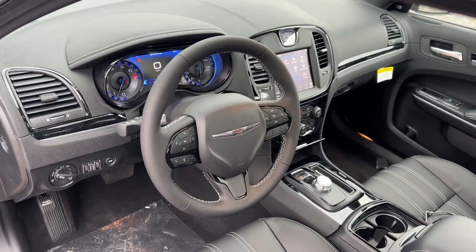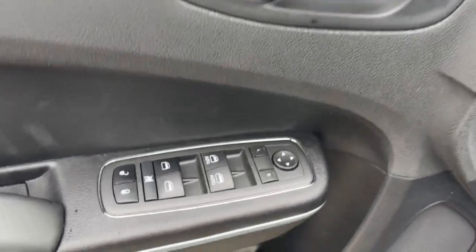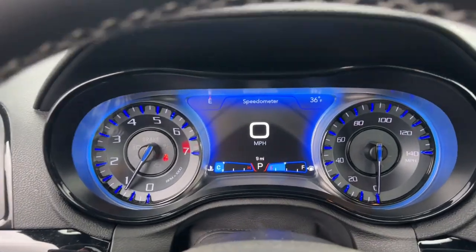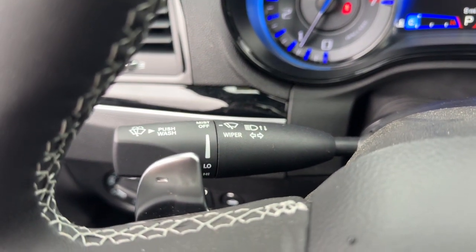These are just some of the great options this vehicle comes with: keyless entry, sun/moonroof, navigation system, satellite radio, backup camera, power passenger seat, fog lamps, heated mirrors, aluminum wheels, and alarm.